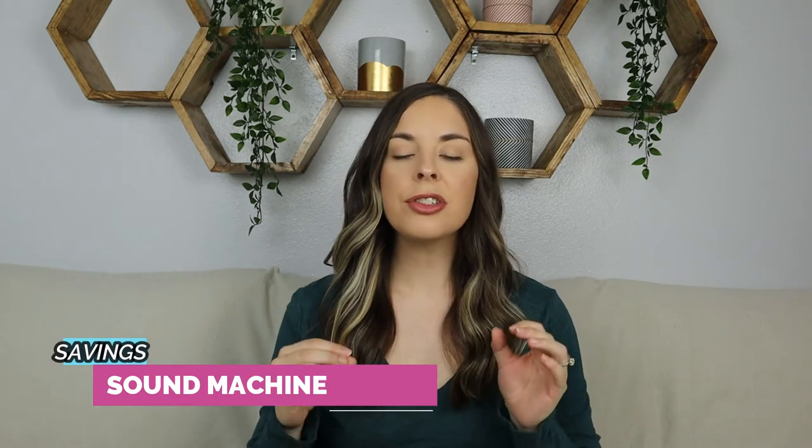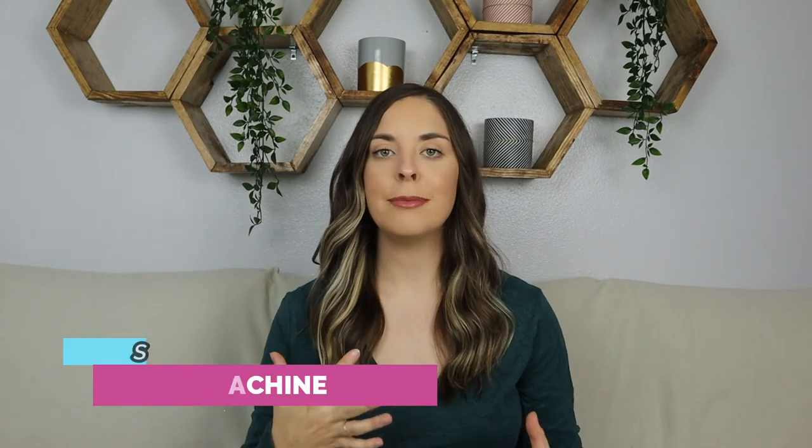The last thing to save some money on is your sound machine. There are so many high-tech fancy sound machines with all these different features that you honestly just don't really need. Try to find one that's super simple, has a base model, and does the basic necessities so you can save some money to put towards things you actually need to spend more on.